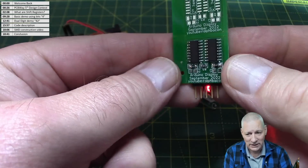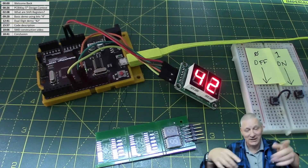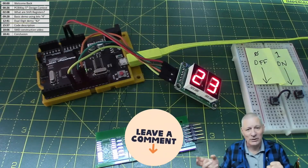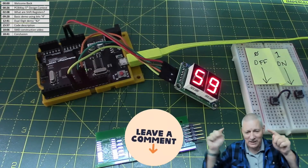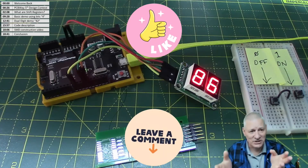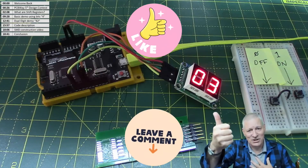I'll do another video showing just how easy SMD soldering is. If you've got any comments on this video or the next one, or things you'd have done differently, put them down below. If I've got anything wrong — surely not — let me know. If you found this educational, hit that like button. I appreciate it.